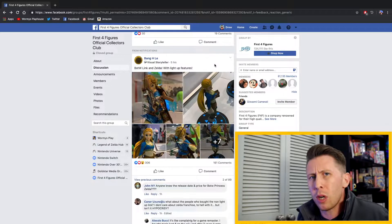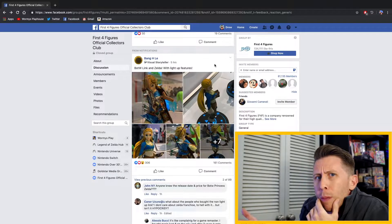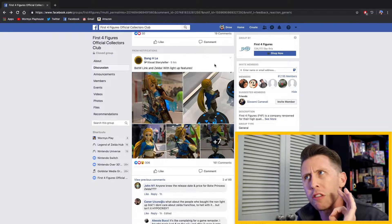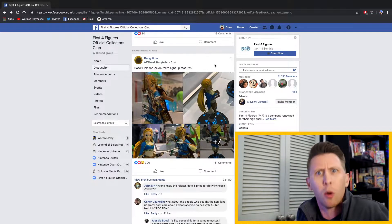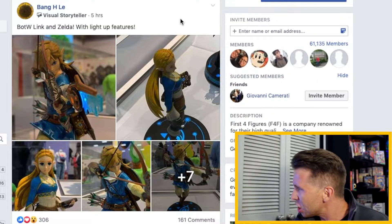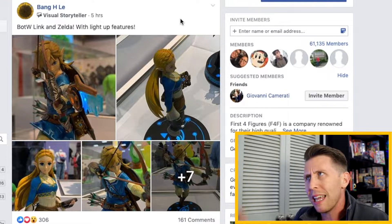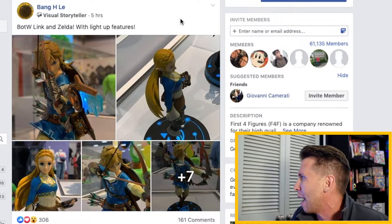So I was browsing through Facebook — I know, who uses Facebook anymore — but I was browsing through the First 4 Figures official collectors club on Facebook, where they always talk about all the new statues that are upcoming and releasing. Most of them are in resin, which is really expensive, but the PVC ones look amazing and are really affordable. We've all been asking for a Breath of the Wild Zelda statue, and I came across this message from Bang H. Lee saying 'Breath of the Wild Link and Zelda with light-up features,' with pictures posted.